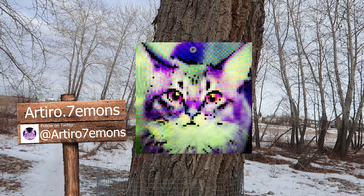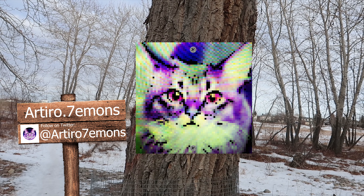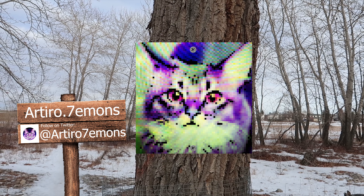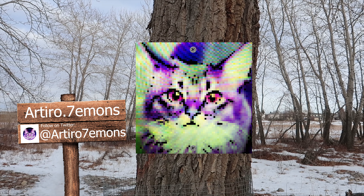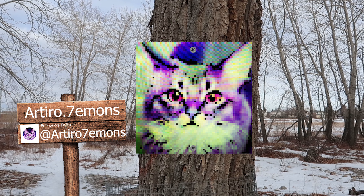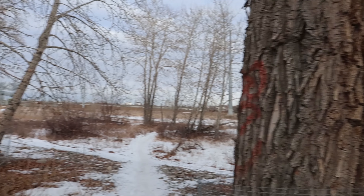First up we have Artero.7 Emons. The artist's name is Artero. Cats are an antidepressant for him and have helped him in many ways throughout his life. They are known for being guardians of the underworld, but he believes that they are the protectors of our life source — our spirit guides, you could say. I totally agree. I have a cat as well, and she is all that for me too. Keep up the amazing work, Artero.